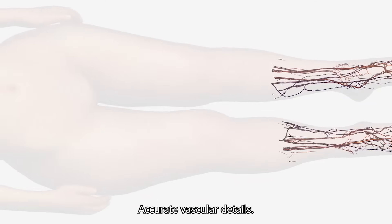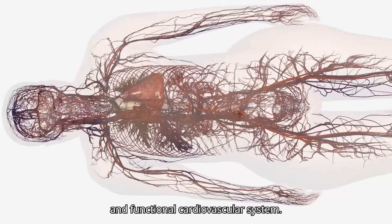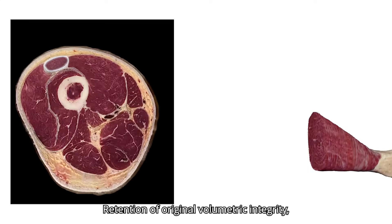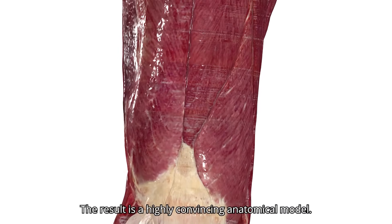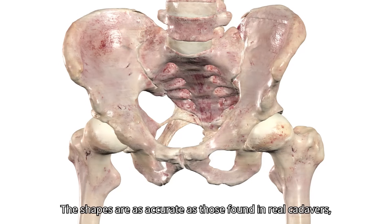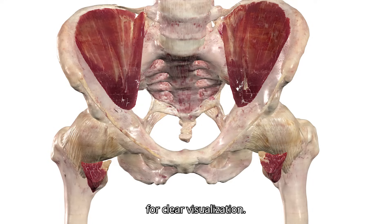Accurate vascular details, fully tracing arteries and veins to ensure an interconnected and functional cardiovascular system. Retention of original volumetric integrity, ensuring that the models accurately reflect the true shape and volume of anatomical structures. The result is a highly convincing anatomical model, with shapes as accurate as those found in real cadavers, with surfaces that are perfectly separated for clear visualization.